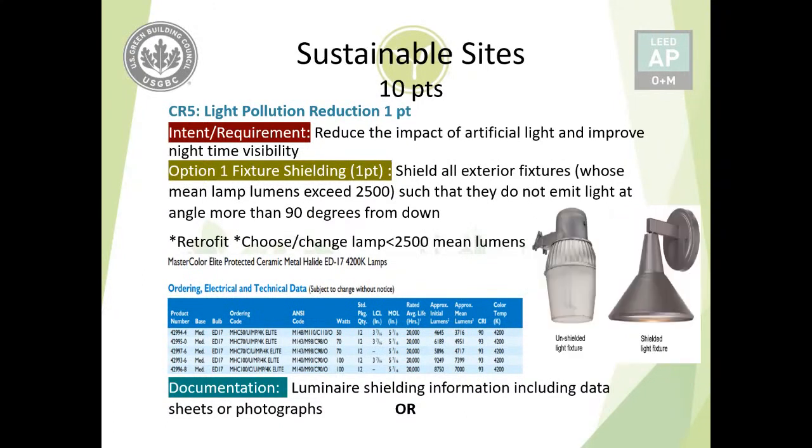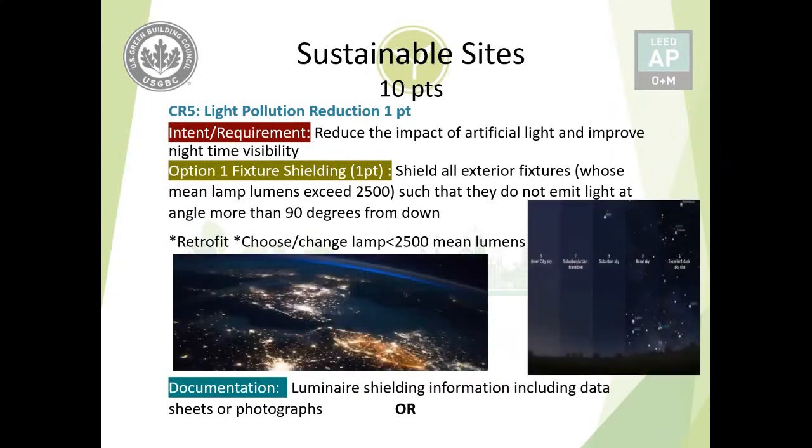A properly shielded fixture does not emit light above 90 degrees from downward. Without shielding on fixtures over 2,500 lumens, the result is visible light pollution from space and the inability to see stars from within the city — nighttime visibility is significantly reduced in urban areas because of this light pollution. Documentation for fixture shielding includes luminaire shielding information, photographs of any retrofits completed, and data sheets confirming lamp lumens are above or below the 2,500 threshold.